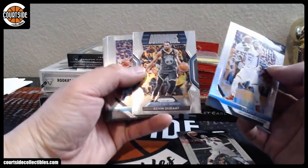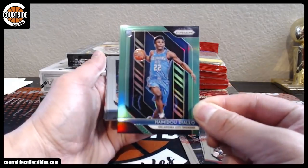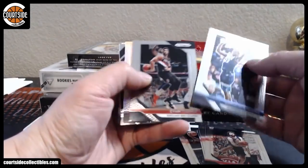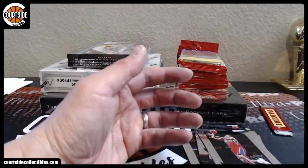All right, we got Steven Adams — going to be traded — Kevin Durant, and Diallo, neon green. That is Joe Man. Sorry, Mr. Buckets. Nikola Jokic, Luka Doncic insert, Paul George, Bogdanović, and Devontae Graham.